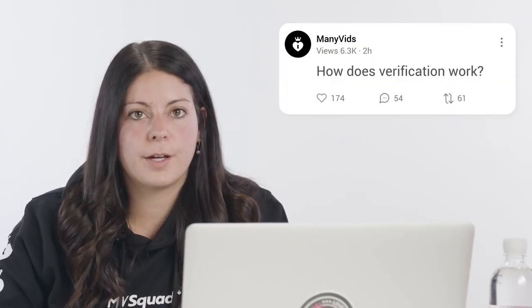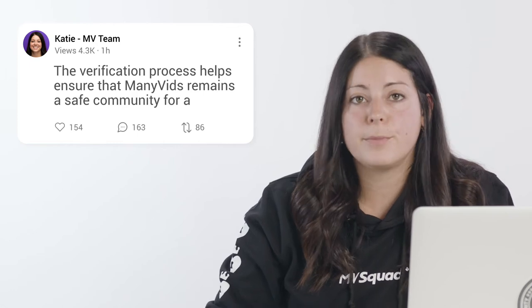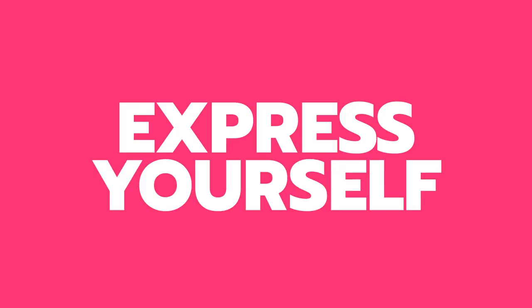Question 2: How does verification work? The approval part is always exciting. The verification process helps ensure that ManyVids remains a safe community for adults where you are free to express yourself however you like. So once you send your application to our dedicated support team, they'll review the info and you'll receive an approval email within 24 to 48 hours. And you are now an MV star.